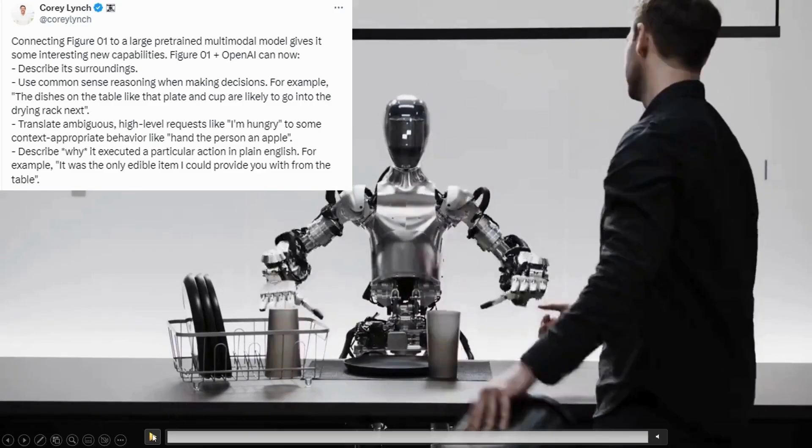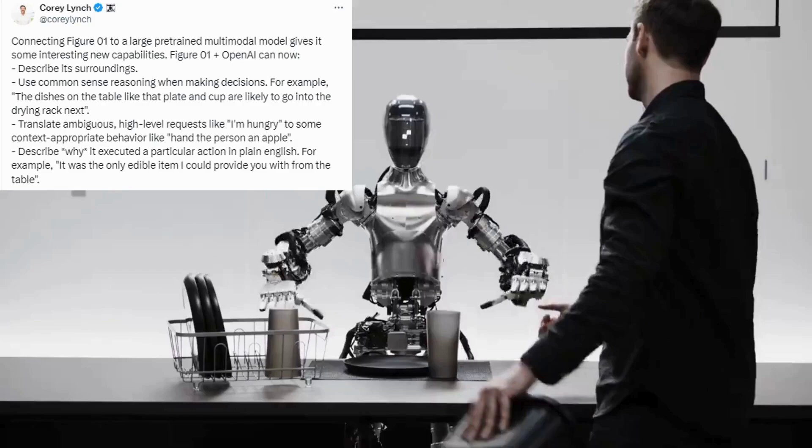The implications for this are really cool, because now we have a robot that can make educated guesses about what should happen next based on what it sees.